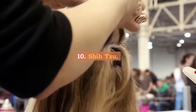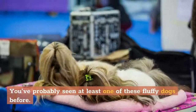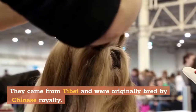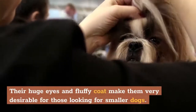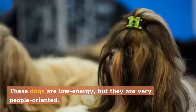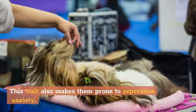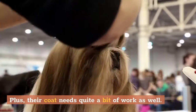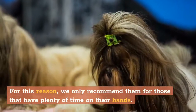10. Shih Tzu. Shih Tzus are one of the more popular small, fluffy dogs in the United States. They came from Tibet and were originally bred by Chinese royalty. Their huge eyes and fluffy coat make them very desirable for those looking for smaller dogs. These dogs are low energy, but they are very people-oriented and require plenty of attention daily. This trait also makes them prone to separation anxiety. Their coat needs quite a bit of work as well. While these dogs may be very adorable, they do require a substantial amount of grooming and care, so we only recommend them for those that have plenty of time on their hands.